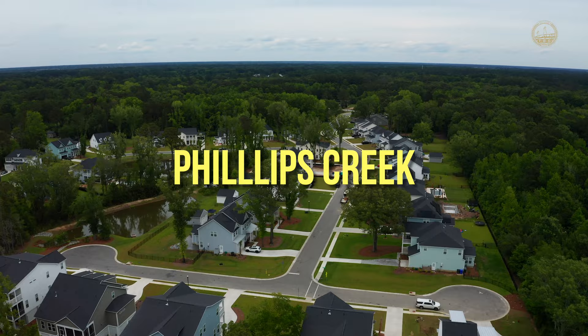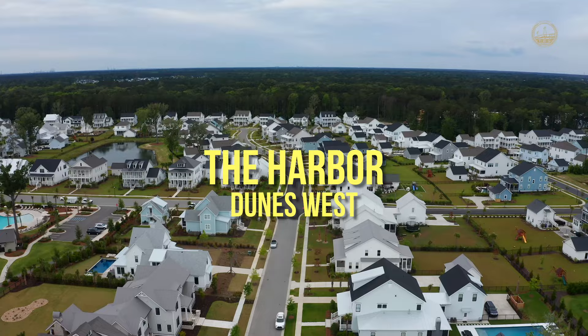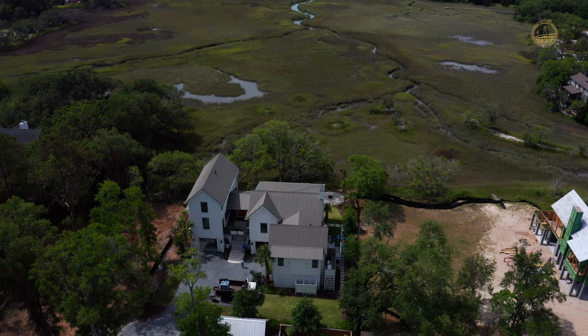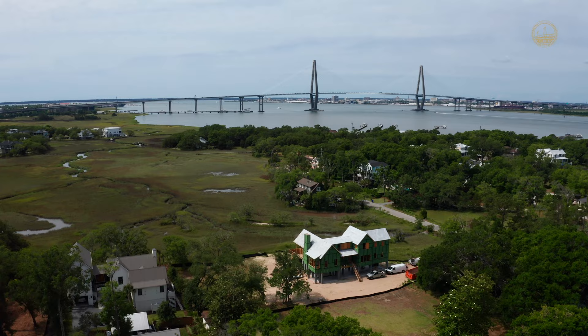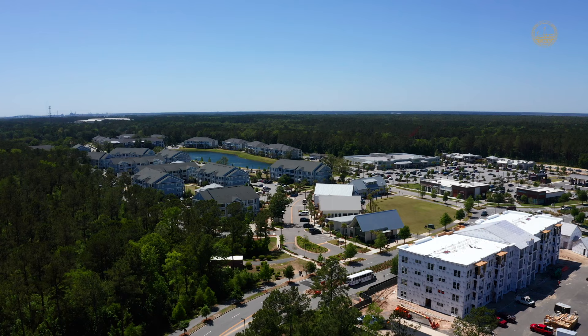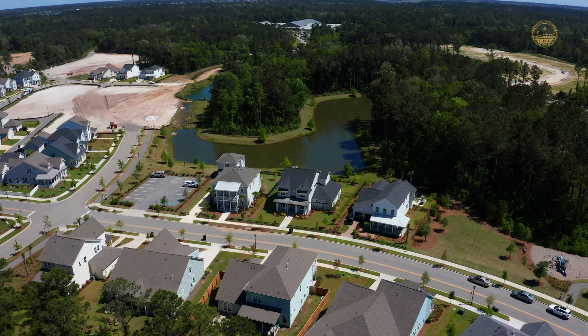For new construction options in Mount Pleasant, you have Phillips Creek being built by Dan Ryan Builders, Liberty Hill Farm by Kohav, Riverside in Carolina Park, the Harbor at Dunes West going up right now, and Park Island in Park West. There are also almost always specs being built by custom builders around the area — right now there are some on the market and coming up in Old Mount Pleasant and Old Village. The last neighborhood worth mentioning is Point Hope, which actually has a Charleston address rather than a Mount Pleasant one, being a little closer to the Wando/Cainhoy region down Highway 41, built by John Wieland Homes and David Weekley — both reputable builders in the area.